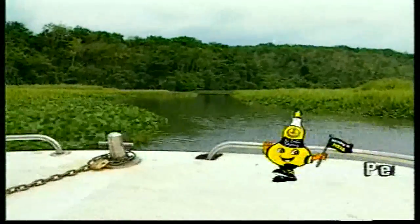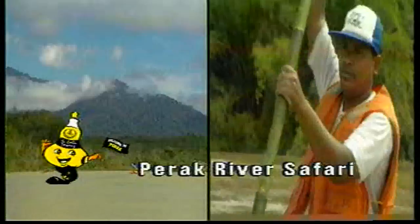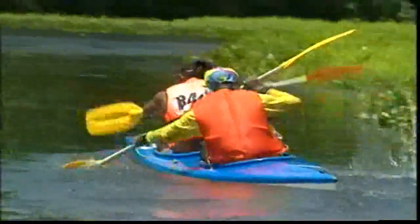Exclusively for the adventurers, the Perak River Safari is an expedition into Malaysia's river ecosystem. The safari includes activities such as jungle trekking, canoeing, rafting, and bird watching, to suit the varying needs of safari-goers.